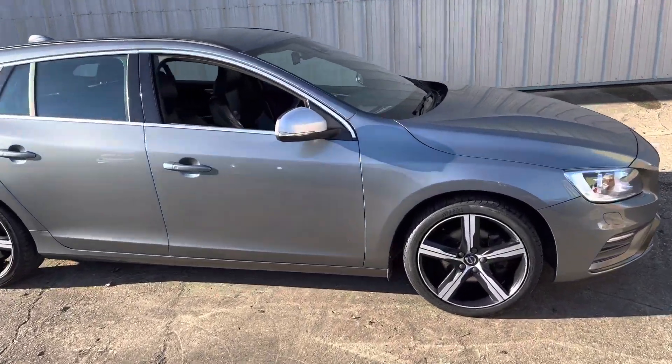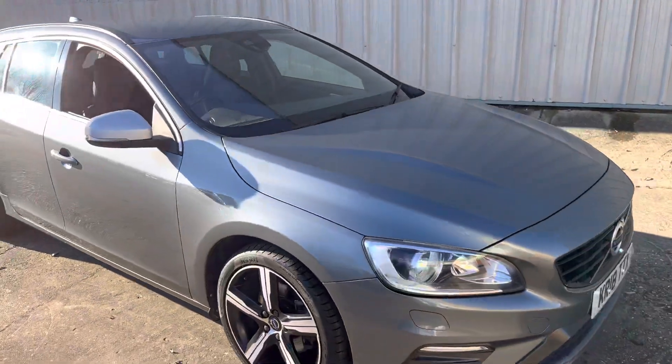Here we have a gorgeous example of the Volvo V60. It's the R-Design Nav, finished in the gunmetal grey.